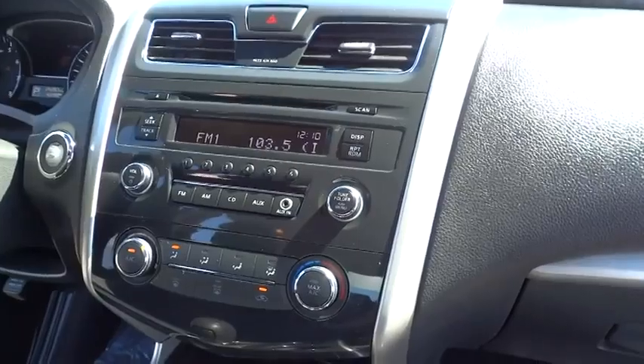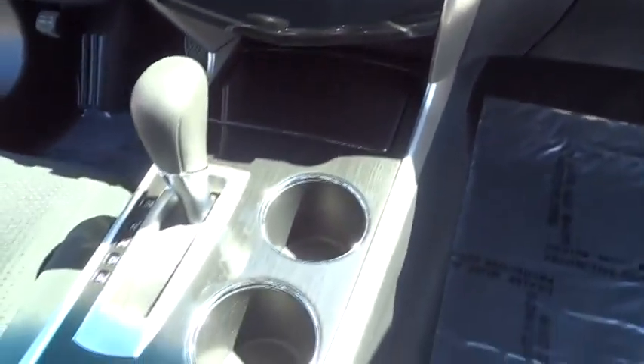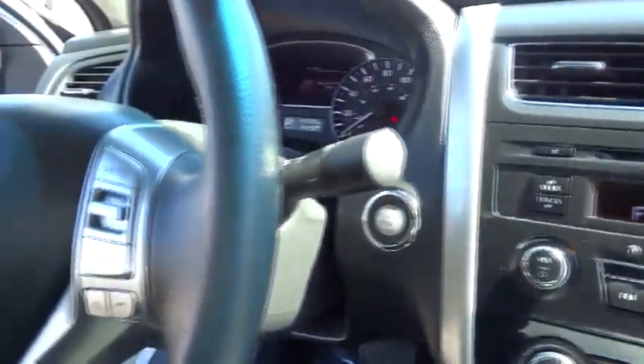And is priced below $15,000. This vehicle has less than 30,000 miles. Here are some of this vehicle's great options.